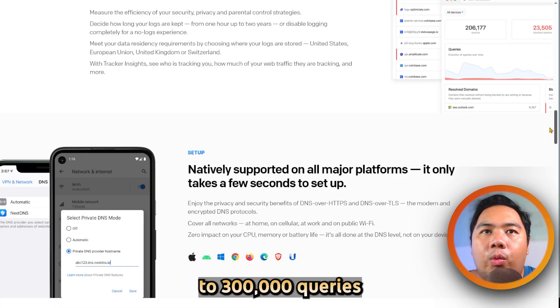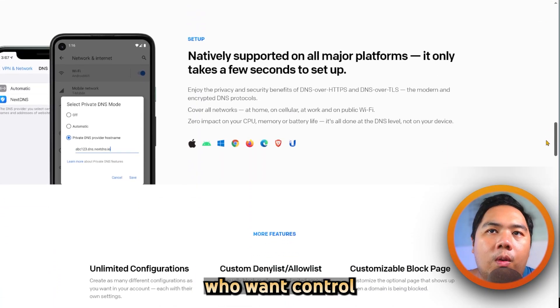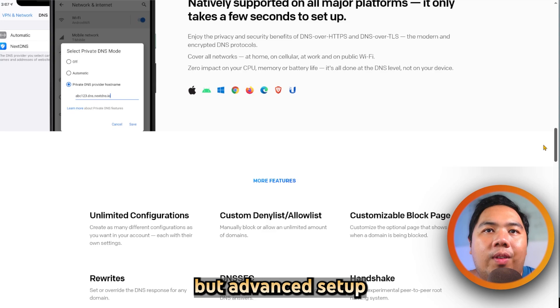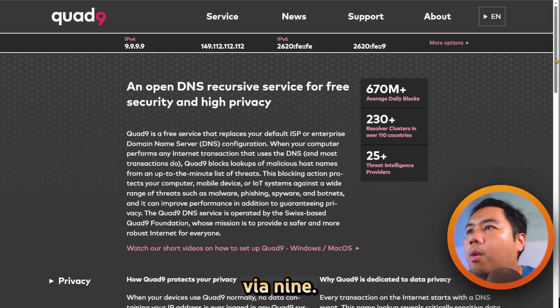Pricing is free for up to 300,000 queries per month, with paid plans beyond that. It's perfect for users who want control and visibility, but advanced setup can be overwhelming and full features require a subscription.